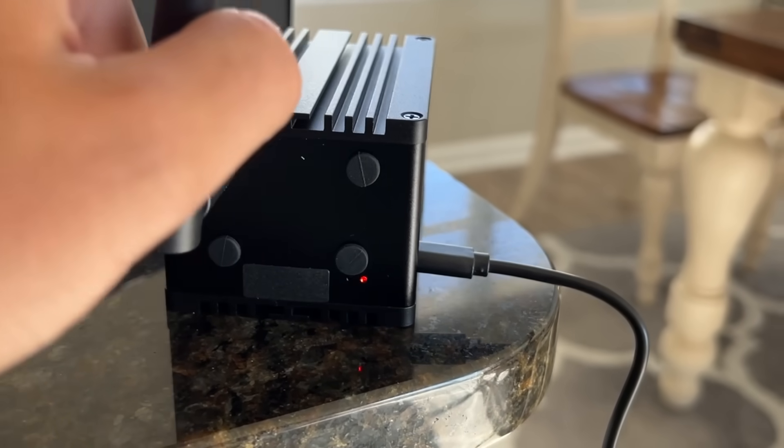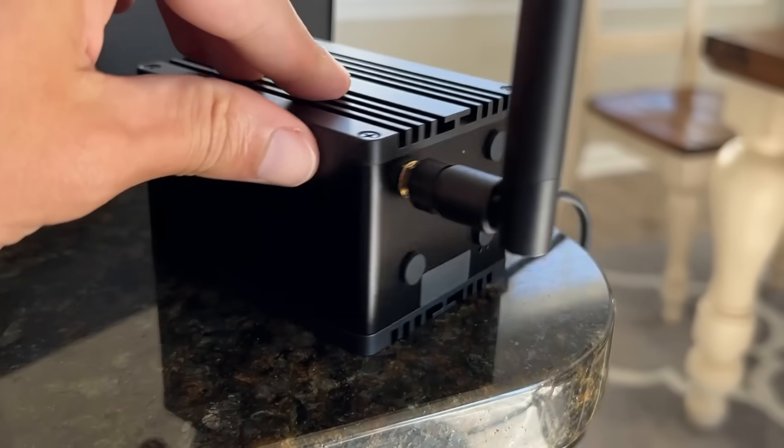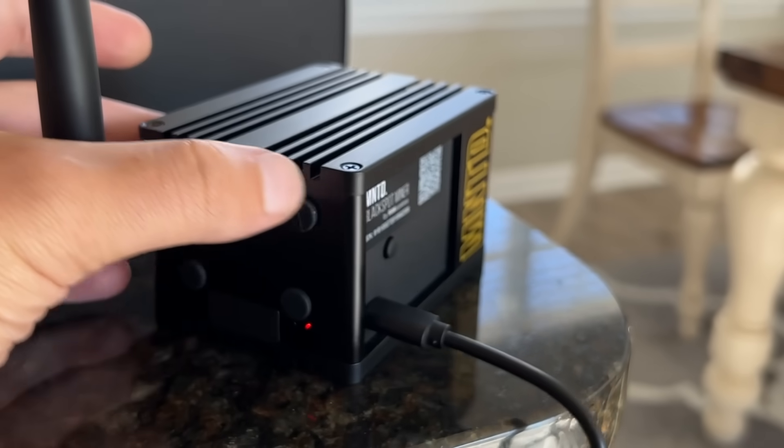Rack Wireless has launched a new division where they're going to make their own miners and distribute them because, TLDR, their distributor Calchip has not really done that good of a job. That's why most people waiting on Rack Helium Hotspot pre-orders have been waiting possibly a year.